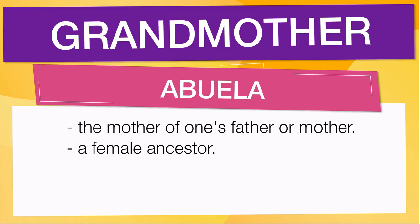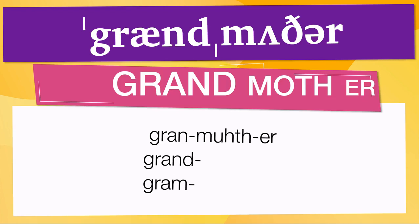Pay attention to the pronunciation. The first one is the word represented using the International Phonetic Alphabet. To pronounce grandmother, have in mind that the size of the syllable indicates where the accent or stress is. In this case, the accent is in the first syllable, corresponding to gran. Below are other ways to pronounce it.